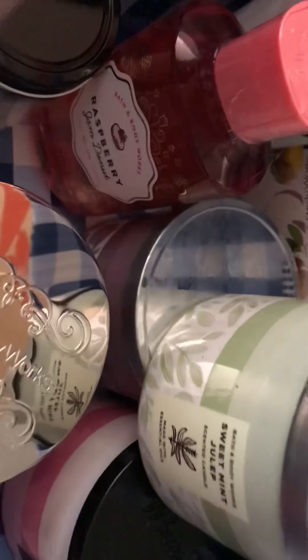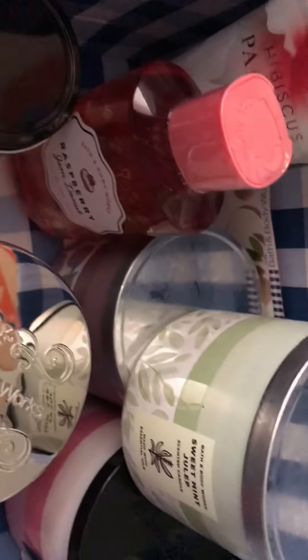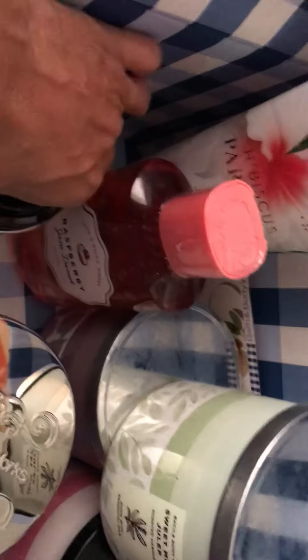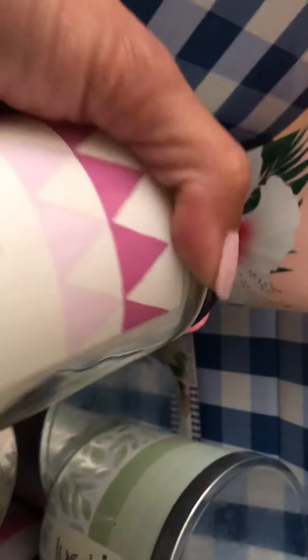Hey guys and welcome to Ain't She Cute Scents! Today I wanted to go over my Bath and Body Works online order with you guys that I picked up. I hope all of you are having a beautiful day. Welcome to all of my subscribers, and if this is your first time, welcome and thanks for watching!